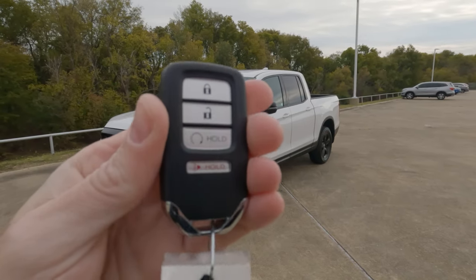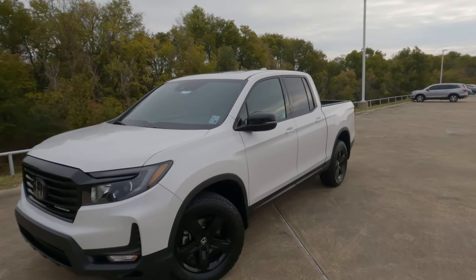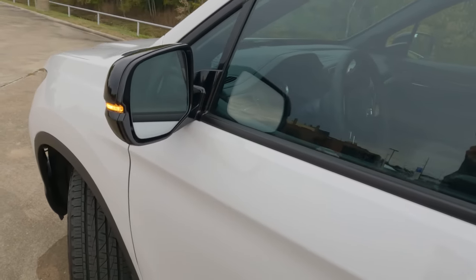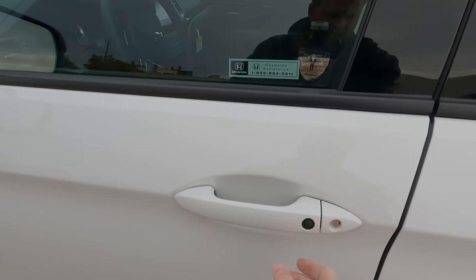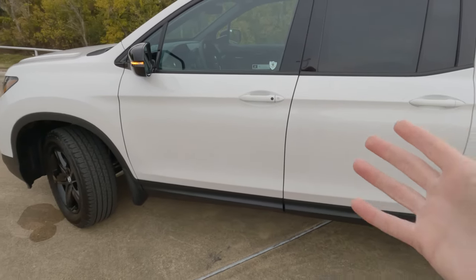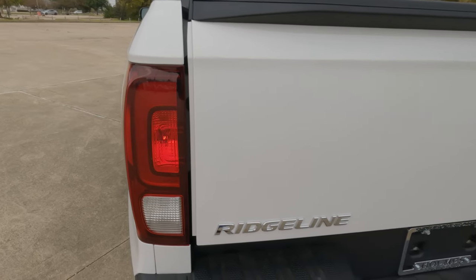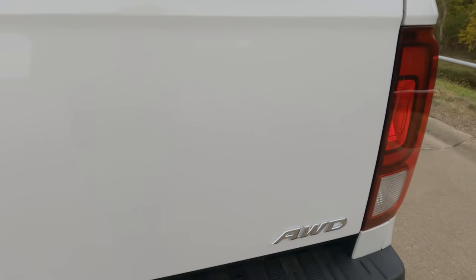Here is the remote for 2023 — it does have remote start. You're also going to find gloss black mirror caps, which give it a nice look. The turn signal indicators are built into these manually folding but power-adjustable heated side view mirrors. You have the remote to lock and unlock the interior, plus the walk-away feature where it locks when you get a certain distance away — always a good safety feature. And here are the rear taillights and the Ridgeline logo.